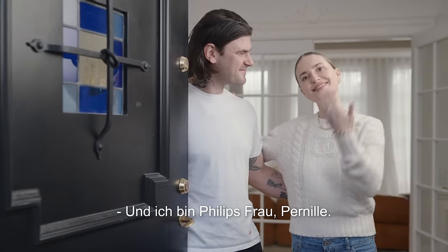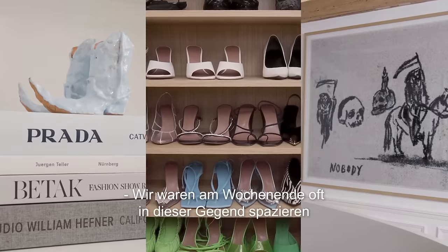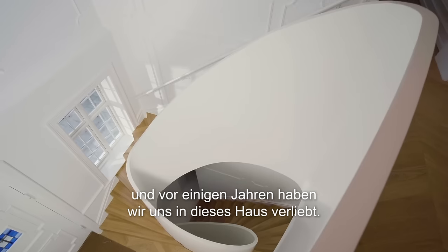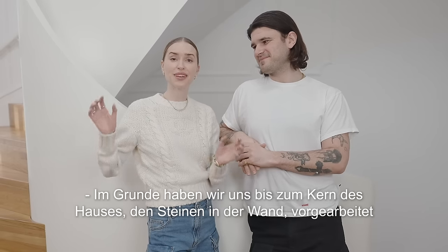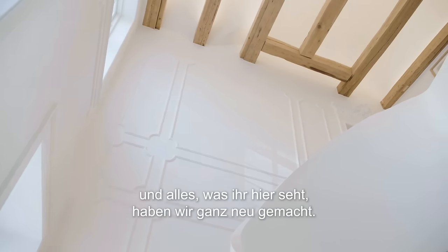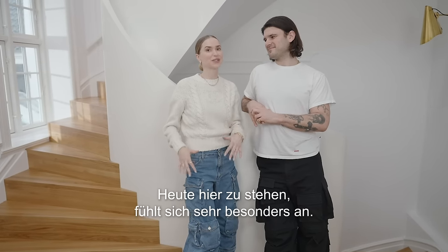Hi, welcome to your home. I'm Philip and I'm Philip's wife Pernel. Come on inside. Usually on weekends we walked around this neighborhood and years back we fell in love with this house. We needed to recreate it and get it back into its original shape. Basically we stripped the house down to bare rocks and stones and everything you see we've built all over again from scratch. It's been a really intense and wild adventure, so standing here today feels so special.